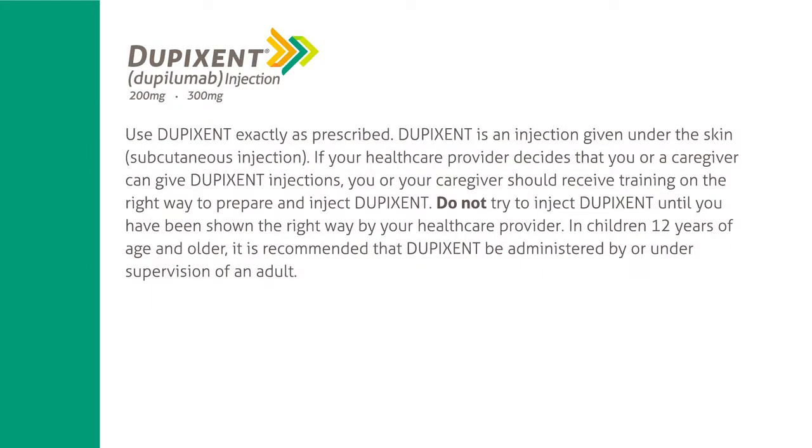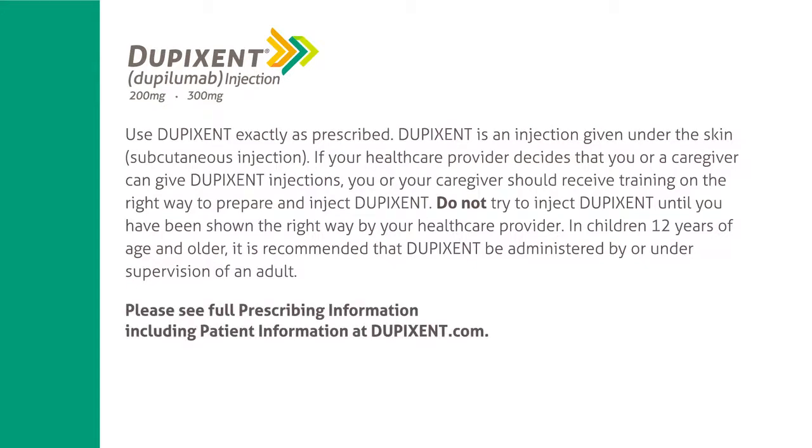Use Dupixent exactly as prescribed. Dupixent is an injection given under the skin (subcutaneous injection). If your healthcare provider decides that you or a caregiver can give Dupixent injections, you or your caregiver should receive training on the right way to prepare and inject Dupixent. Do not try to inject Dupixent until you have been shown the right way by your healthcare provider. In children 12 years of age and older, it is recommended that Dupixent be administered by or under supervision of an adult. Please see full prescribing information including patient information at Dupixent.com.